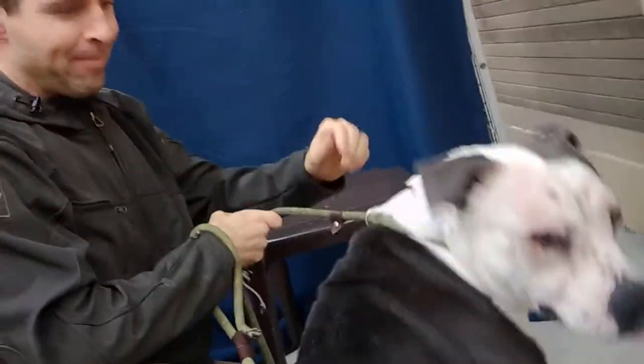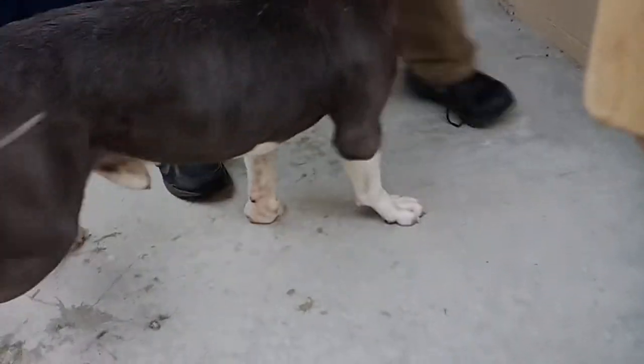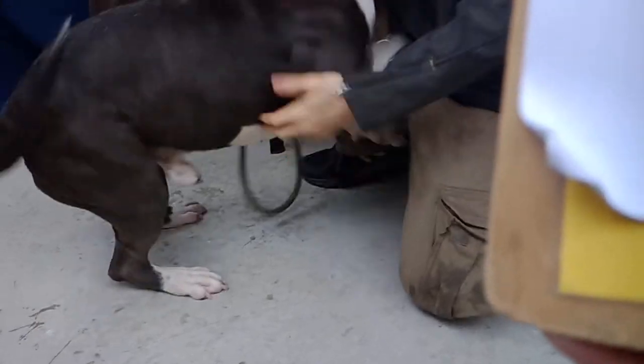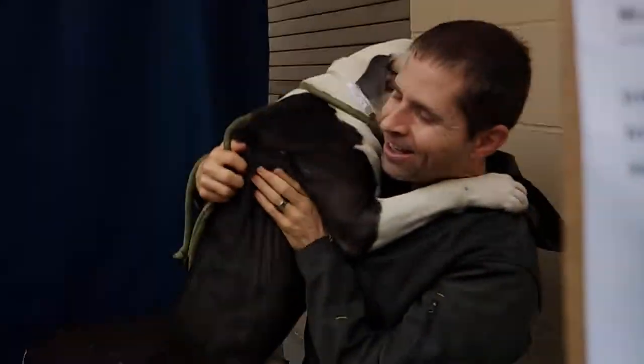Right now we have super duper friendly Troy. Look at how friendly he is — he's so funny. He's a two-year-old pit bull. He was brought into the animal shelter as a stray, and he weighs about 56 pounds.